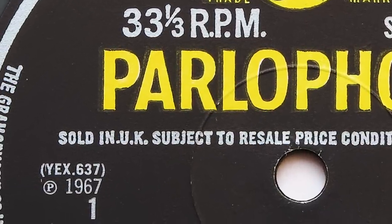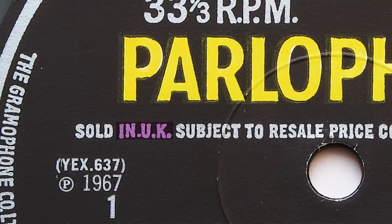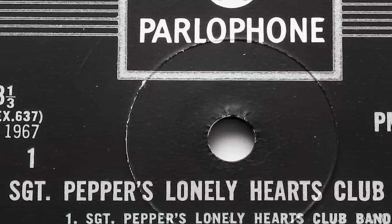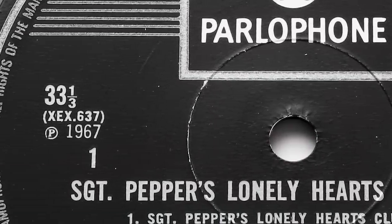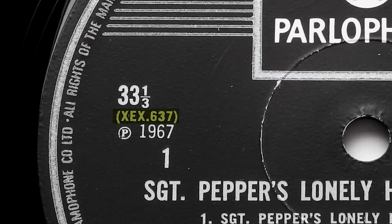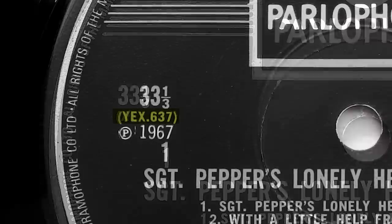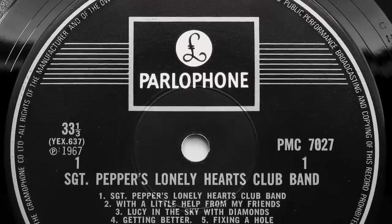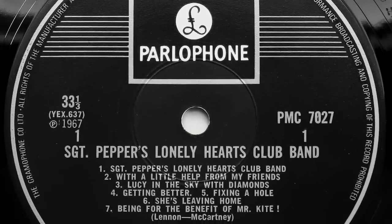Some labels around this time added an extra dot after the word 'in' in the 'Sold in UK' text — though even I think that's going a little too deep into the weeds. Another error occurred one year later in 1969 after the change to the one EMI box design. Some mono labels, instead of having the XEX mono indicator, had the stereo YEX prefix. I've had these error labels on both mono and stereo playing copies.